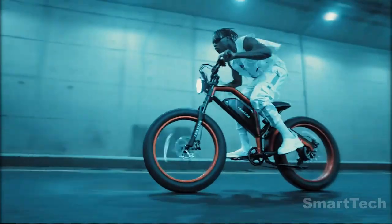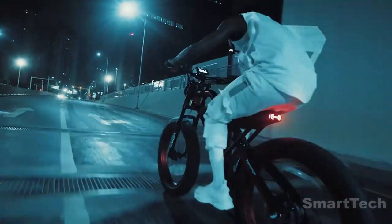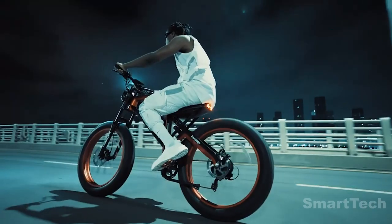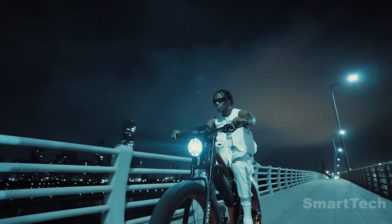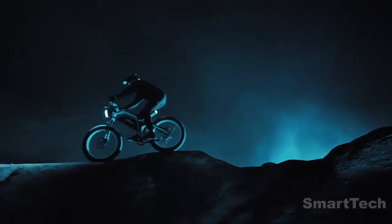They boast full suspension, a torque sensor, and 26x4.0 fat tires. Customize yours with a range of accessories and settings, from a Shimano gear shifter and derailleur and Yolen color display, to a rack for carrying extra equipment and fenders for protection.